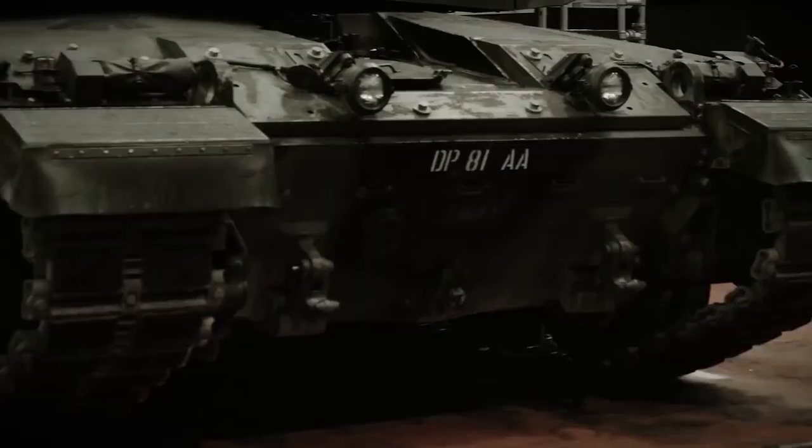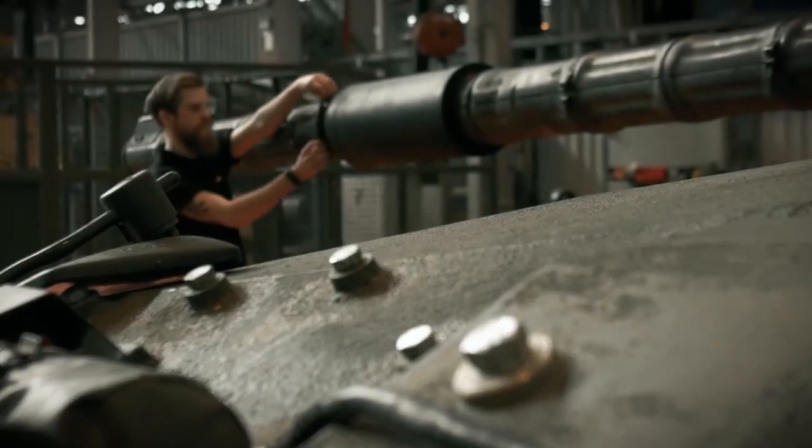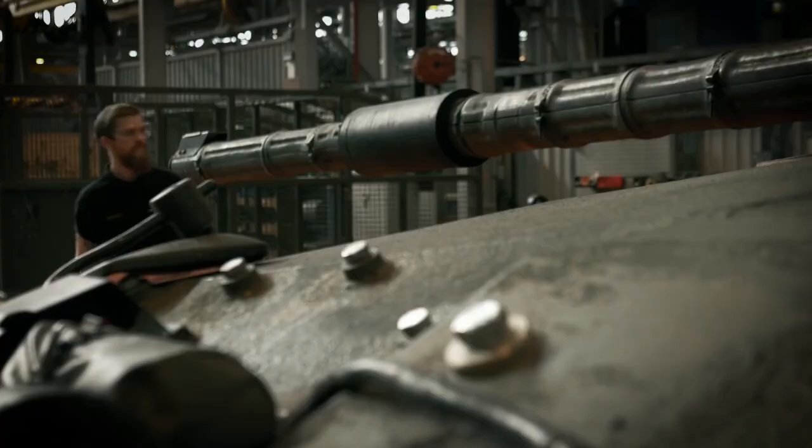Probably 15,000 parts make up Challenger 2. We print a lot of 3D parts. 3D printing allows you to print very quickly, with significant benefits in terms of the supply of spares.